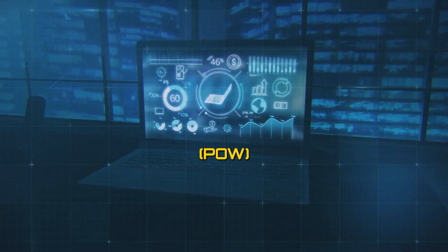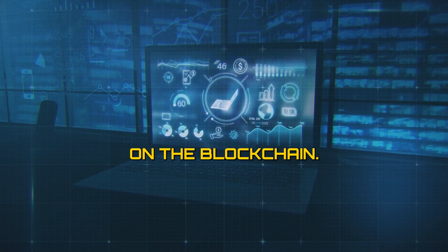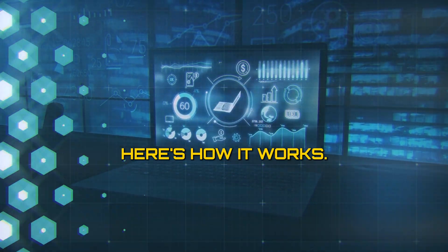Bitcoin's proof-of-work (PoW) is a consensus mechanism used to validate and secure transactions on the blockchain. Here's how it works.